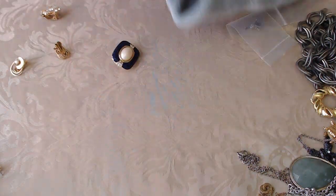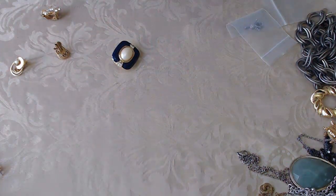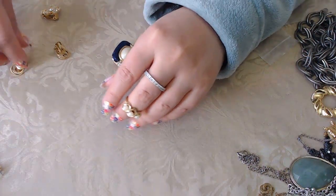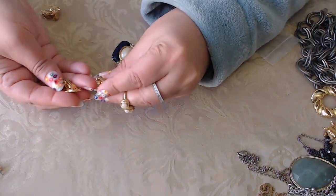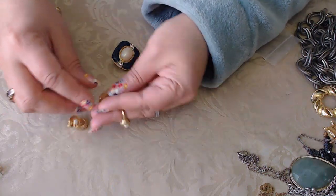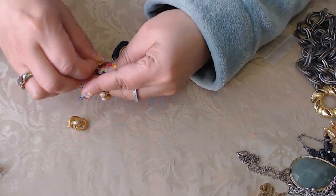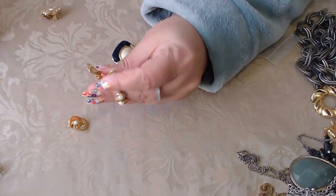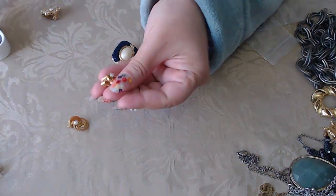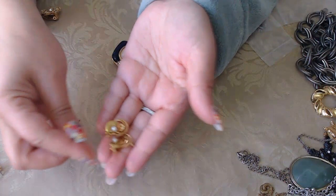And then we have a pearl ring — oh, I think that's Avon. Yes, it is Avon. It's a vintage Avon ring. What is this one? Also pearls with little moons — it's a clip-on. Let me see if there are any maker marks. They're so tiny. No, I don't see anything, but they are cute little clip-ons. I like the moons.